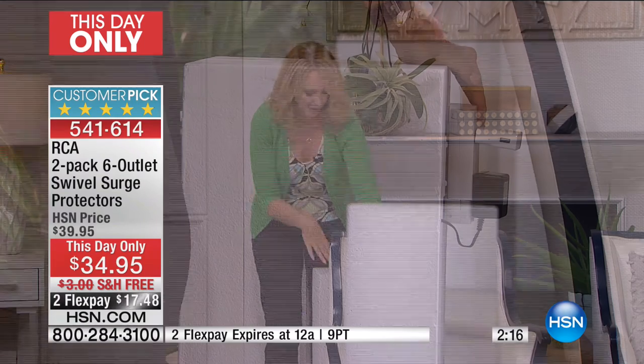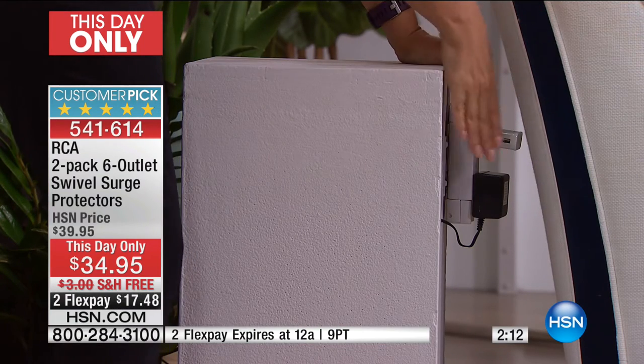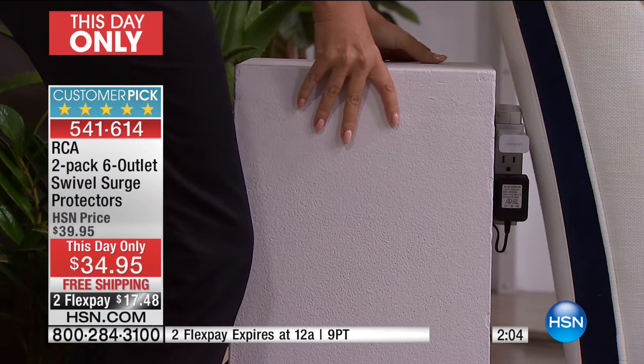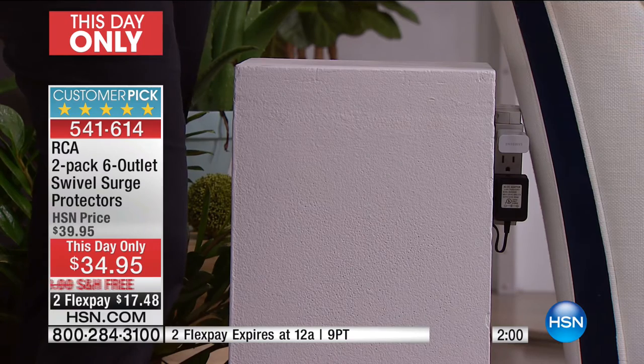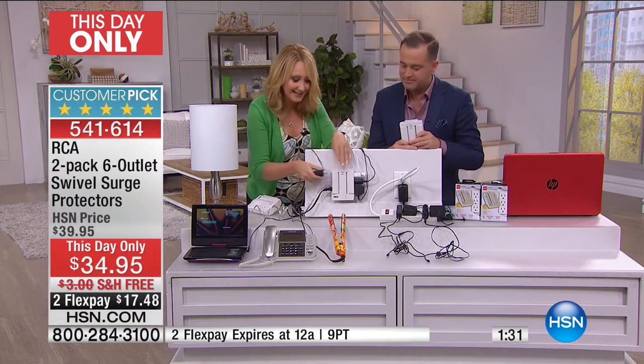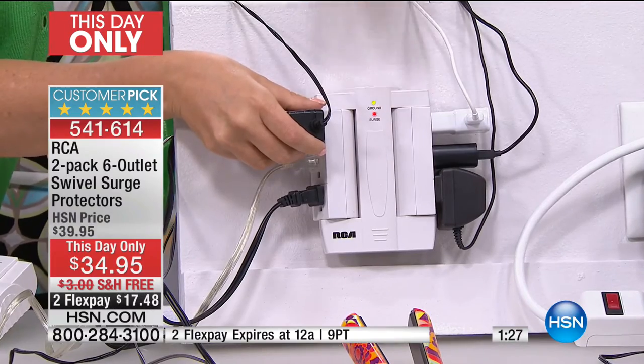When you're plugging everything in it sticks out — but now it sits to the side. This is going to save you so much space in your home. Look at how much real estate these plugs take up because they're jutting out. With your brand new RCA, all you do is swivel it to the side and now you can have that chair as close to the wall as you want. This is already a hugely rated customer pick at hsn.com, so buy with confidence. How inconvenient is it to have to unplug one thing in order to plug in something else? You don't have to deal with that when you have six outlets.